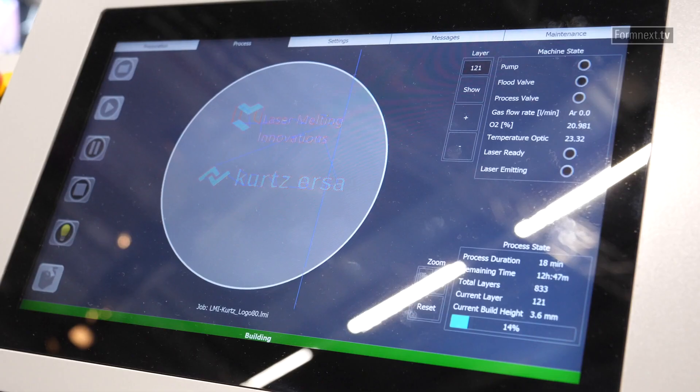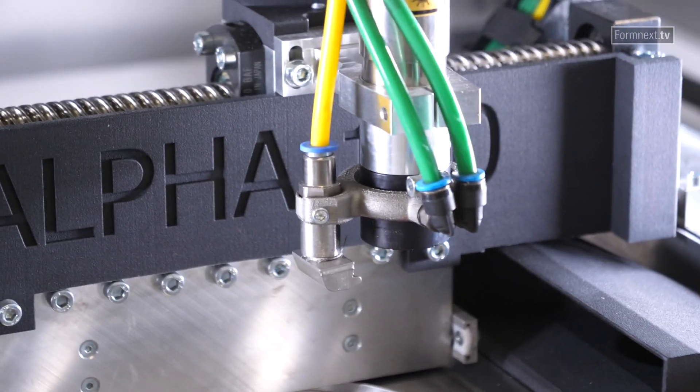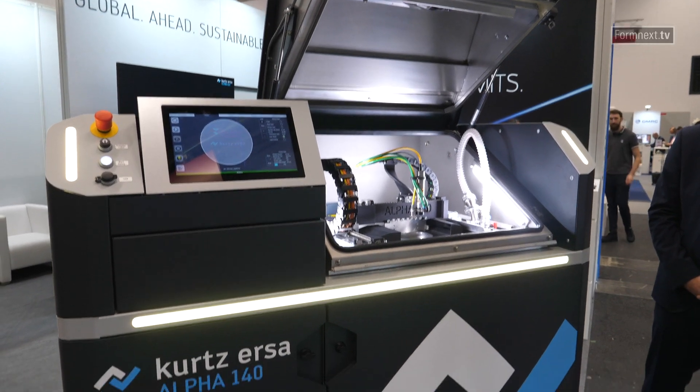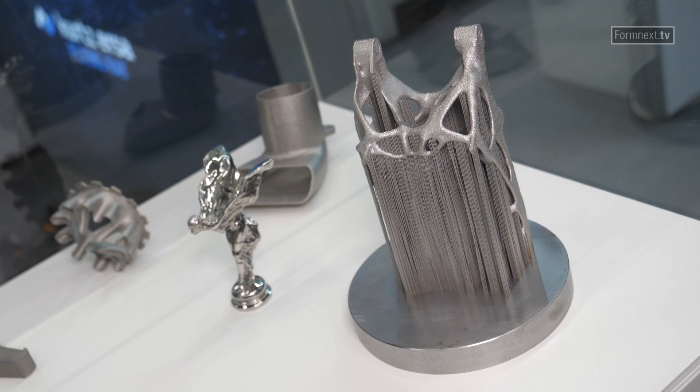You brought two products to your booth, one in physical and the other in digital way. Talking about the first one, the Alpha 140 — what kind of machine is it and which target market are you approaching? The machine is an entry model for 3D printing. It's a simple machine, simple design, which democratizes 3D printing. It's priced under €100,000, which is really interesting for people who develop things and are not using the machine all the time. For startup companies, smaller companies, and education, that's the right machine.